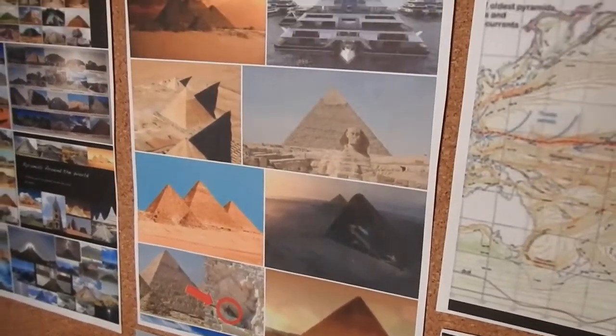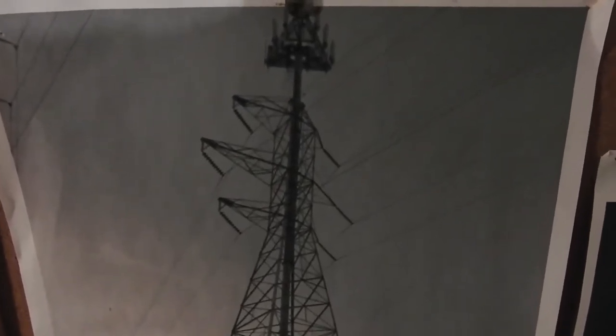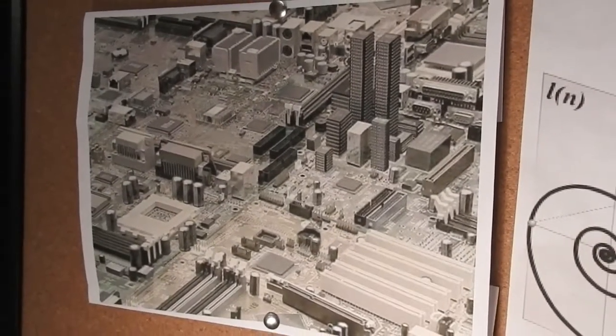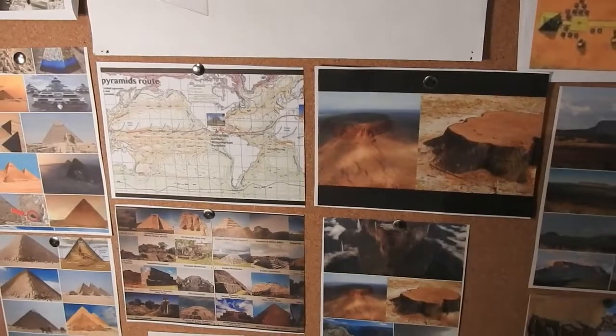That was wiped out. The next generation of the same concept was the pyramids, and then the next generation was the Tesla coils, and then the cell phone towers — which are actually just Tesla coils. It's the next step. This is how they're doing it.